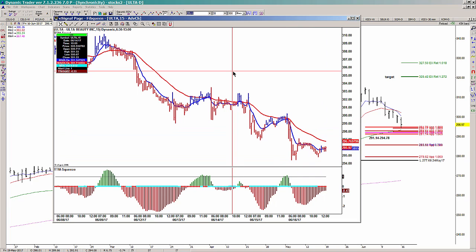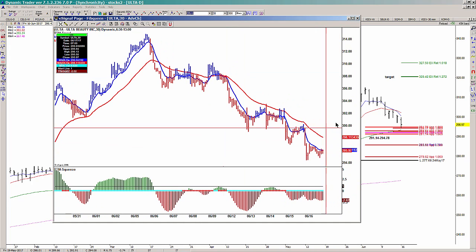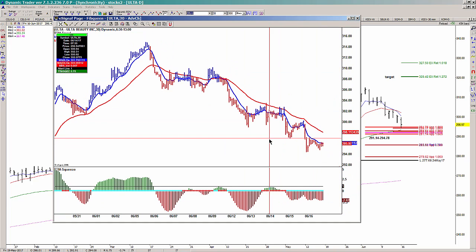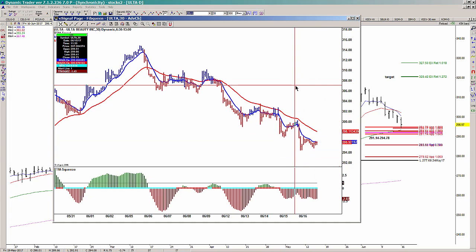As far as the 30-minute chart, we'd be looking for the same thing. You tend to have fewer stopouts using the 30-minute chart, but you definitely have to wait longer before you get the entry. It just depends on how aggressive you want to be with these setups.